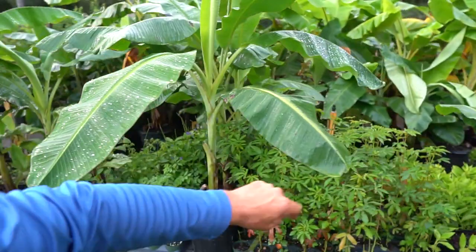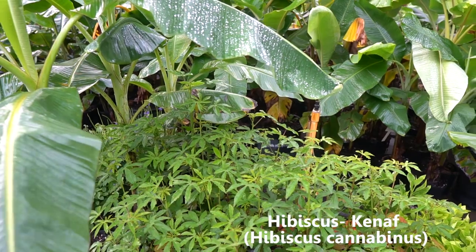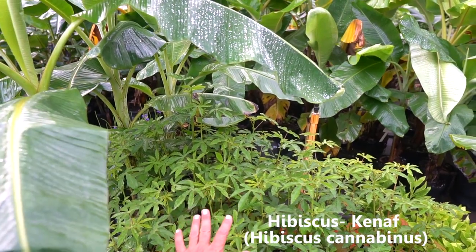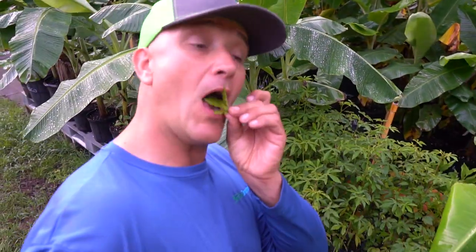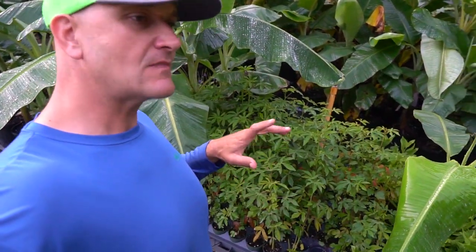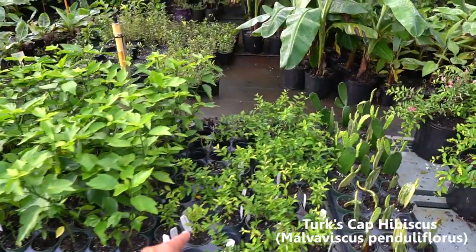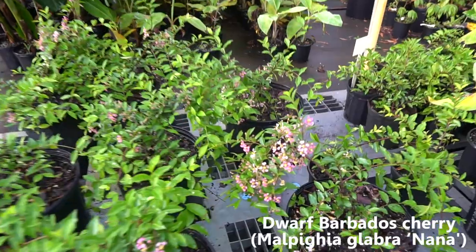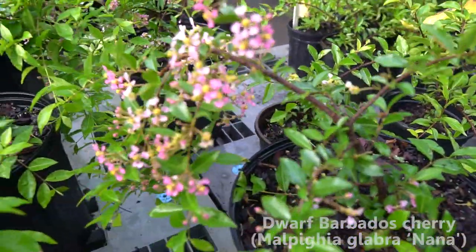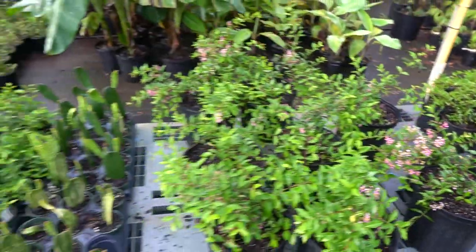Lots of hibiscus cannabinus — this one has a really delicious tasting leaf, it's a favorite green for me. The flower is edible too, and the greens are edible — very similar to cranberry hibiscus, a little bit of tang and a little bit of sweet. Lots of Turks cap hibiscus and lots of the dwarf Barbados cherry, which gets completely covered in flowers and makes a really tiny little cherry.